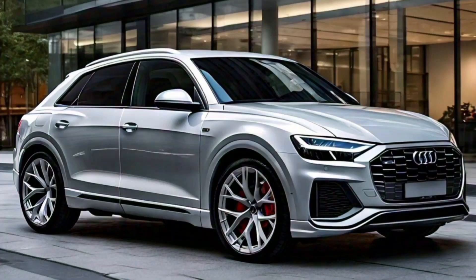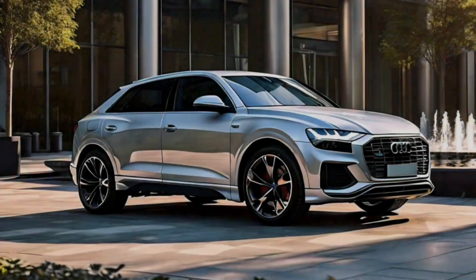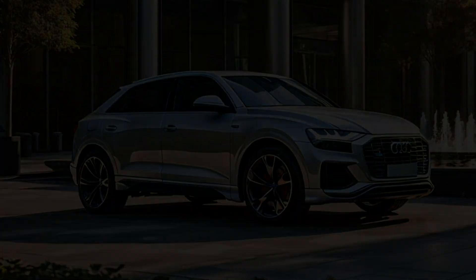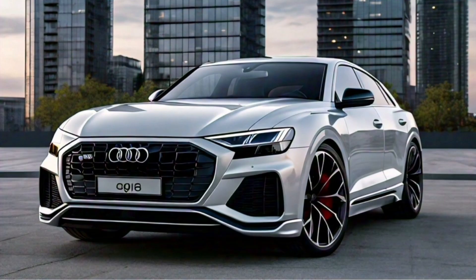Welcome back to our channel. Today, we're diving into the latest updates on the 2025 Audi Q8, the flagship SUV from Audi that's turning heads with its sleek design and cutting-edge features.